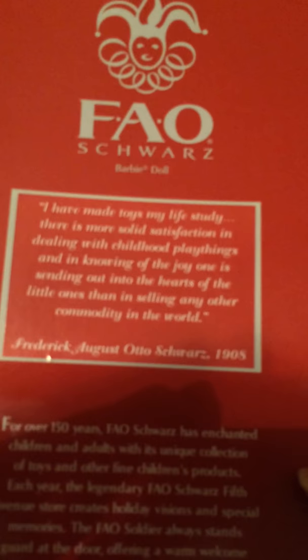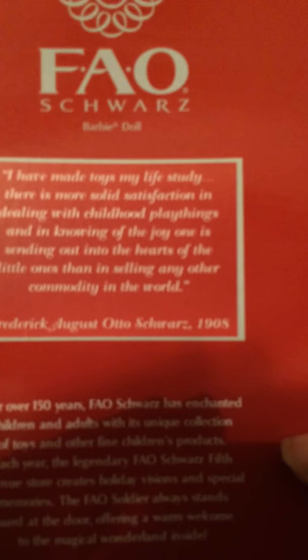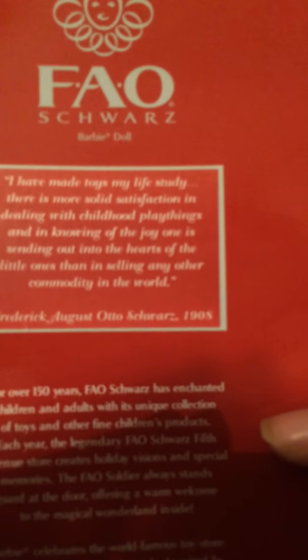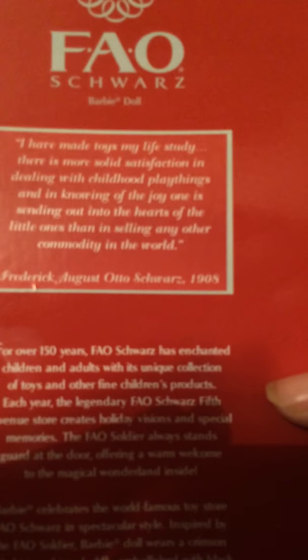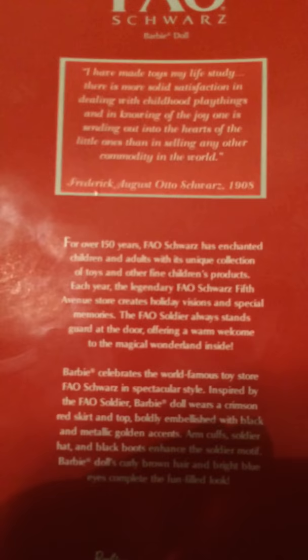Let me turn her around. FAO Schwarz. And this is a quote from the founder, Frederick August Otto Schwarz: "I have made toys my life study. There is more solid satisfaction in dealing with childhood playthings and in knowing of the joy one is sending out into the hearts of the little ones than in selling any other commodity in the world." — Frederick August Otto Schwarz, 1908. So yes, this is the FAO Schwarz Barbie doll. She is an FAO Soldier Barbie, but I call it a toy soldier.